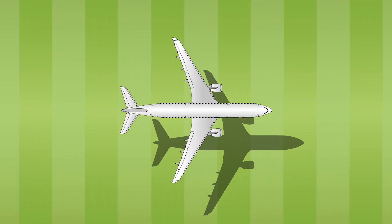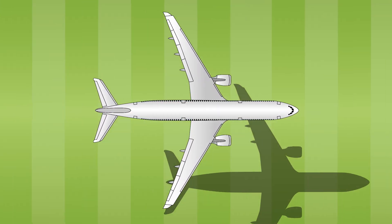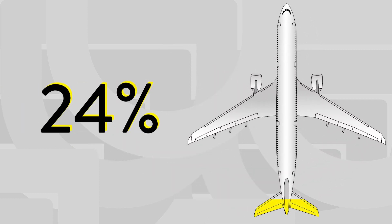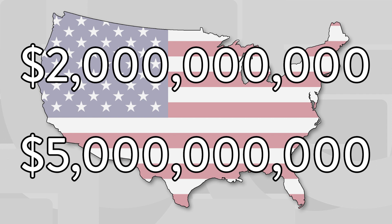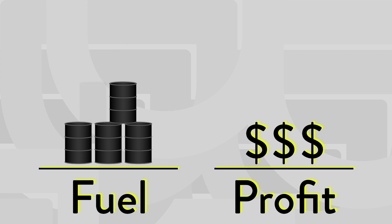In the world of aviation, fuel is king. For the majority of airlines, it is their biggest single expenditure. In 2019, it equated to an average of 24% of an airline's total operating costs. United States air carriers alone burn through $2-5 billion worth of jet fuel every month. So for airlines, it's very simple: if you can reduce the amount of fuel you use, you can maximise your profits.